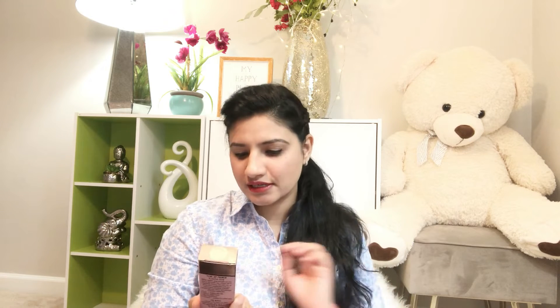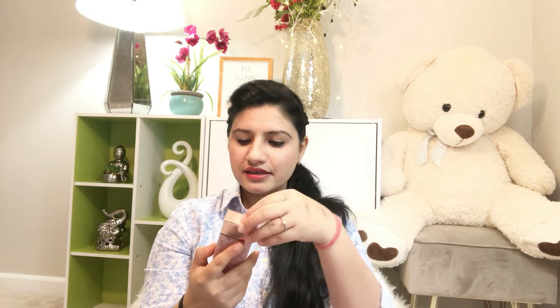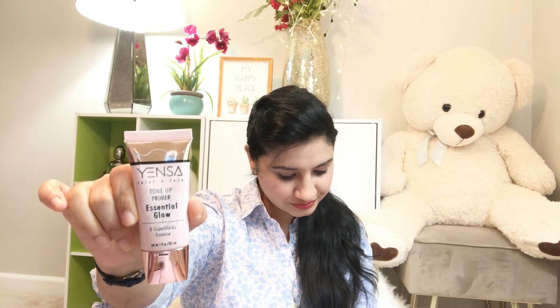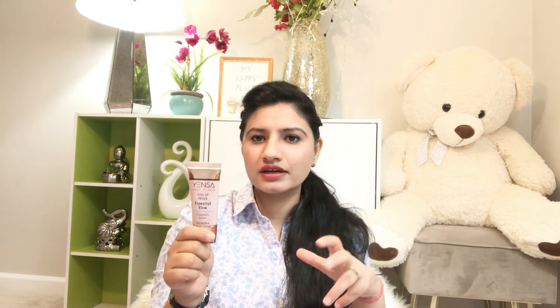The next product is the Essential Glow Topper Primer from the brand Yinsa. It says: ever wonder how some beauty junkies have luminous skin both bare-faced and with makeup? It's infused with black tea, mushroom, chia seeds, and more moisturizing ingredients, and it helps correct and blur fine lines, pores, and uneven skin texture. You can use it as a primer or just as a normal cream to the skin without makeup.